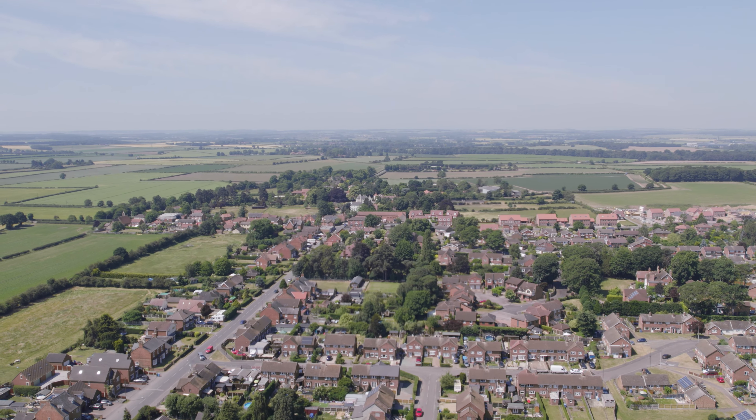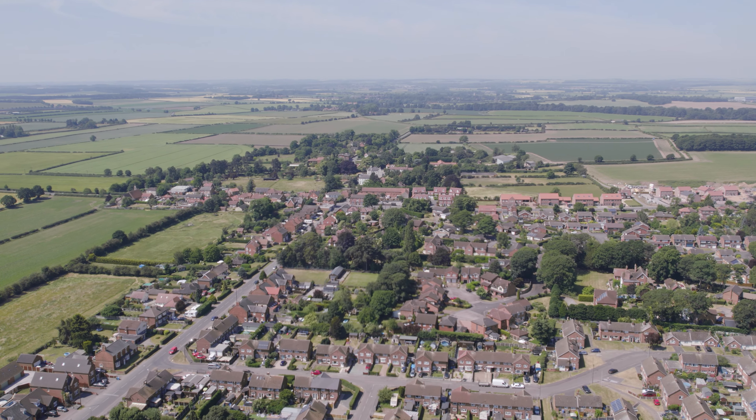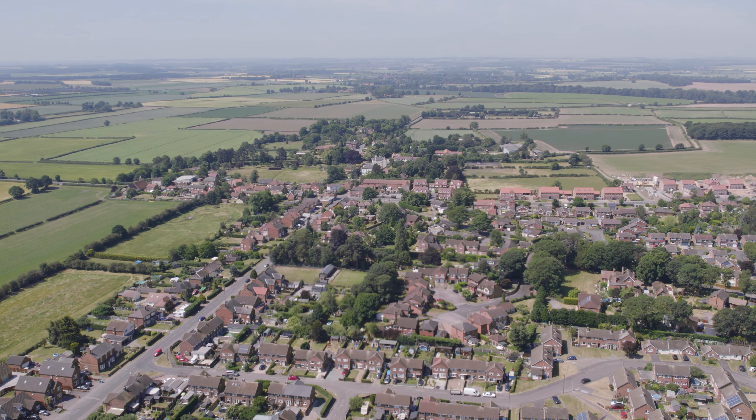Locally you've got Retford and Bawtry. Retford boasts the mainline train station giving links to London's King's Cross, and has all your supermarkets and shops. Bawtry has all your nice bars, restaurants and boutique shops. You've got Yorkshire Wildlife Park a short drive away, Clumber Park and Sherwood Forest all on your doorstep, and the A1 can be accessed at Blythe, giving links to the region's major towns and cities.